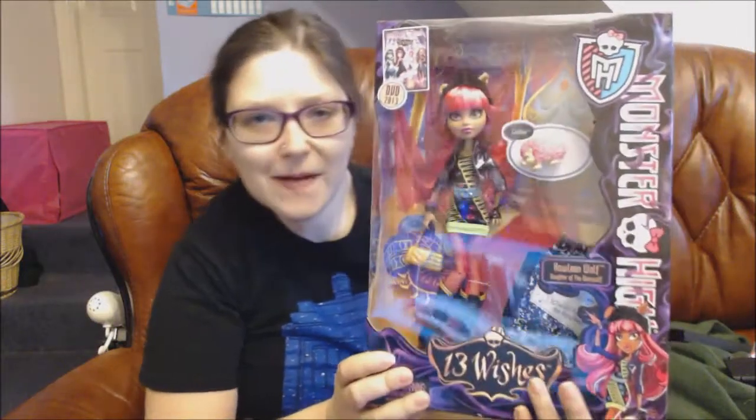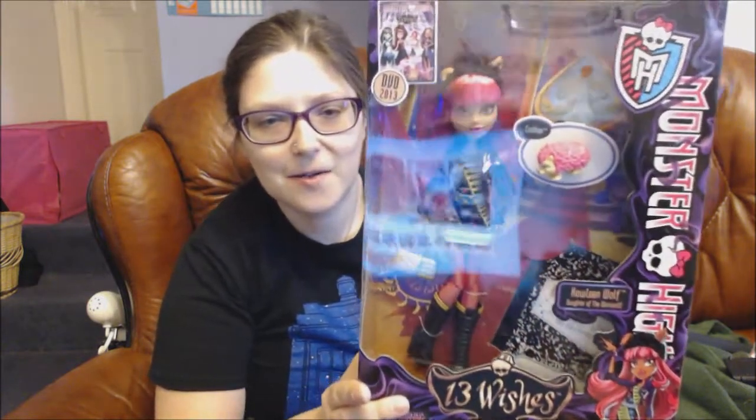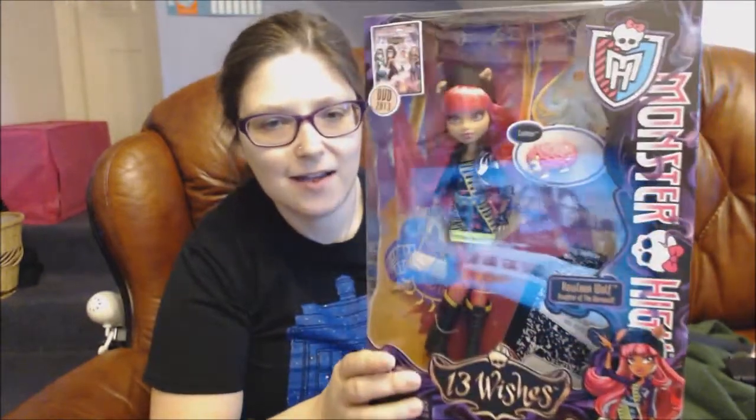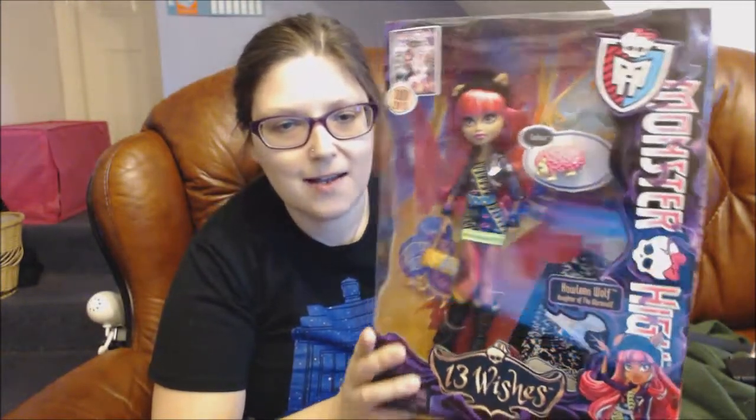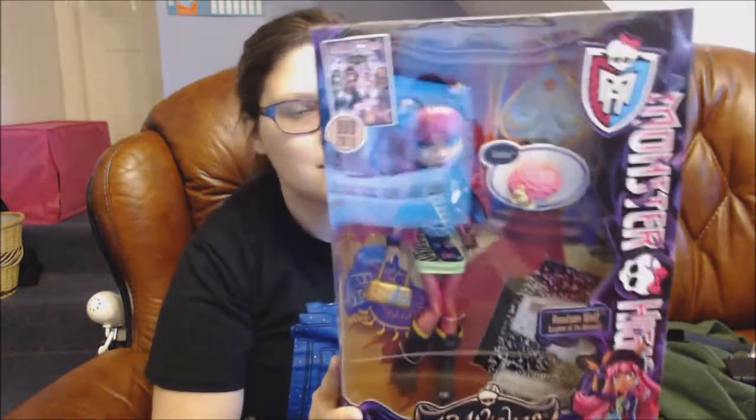Hello viewers, welcome to my YouTube channel Curiosity Box. In this video I'm going to do a quick review of the second Monster High doll I have picked — it's Howling Wolf, this version. That's what the box looks like and this is what's on the back of the box.